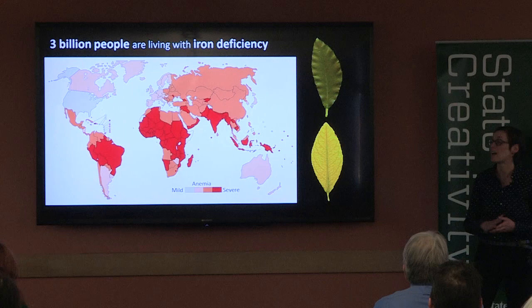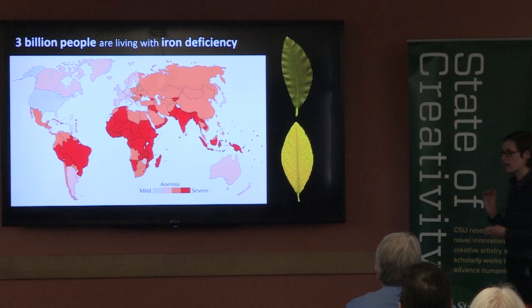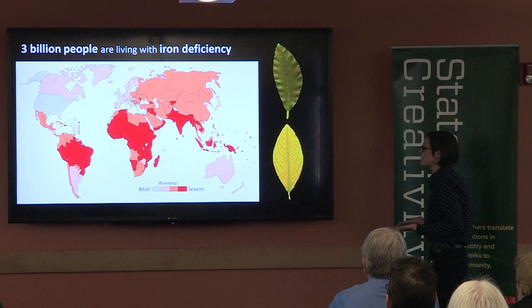Iron deficiency anemia affects a third of the world's population — this is mainly women and children. Since iron is essential for brain development, symptoms of deficiency range from mild fatigue to severe developmental defects such as blindness. But these symptoms are largely avoidable if people can have access to diets with higher levels of iron.